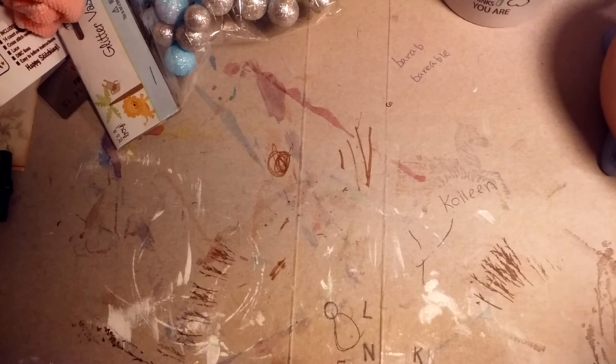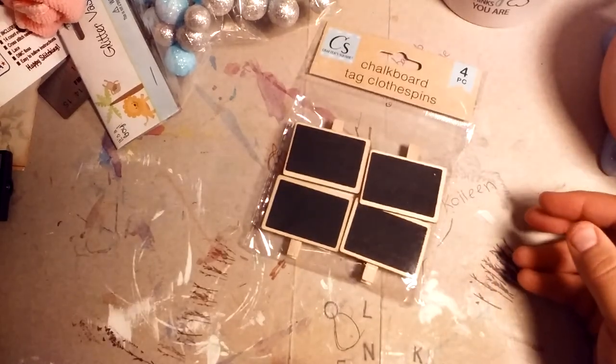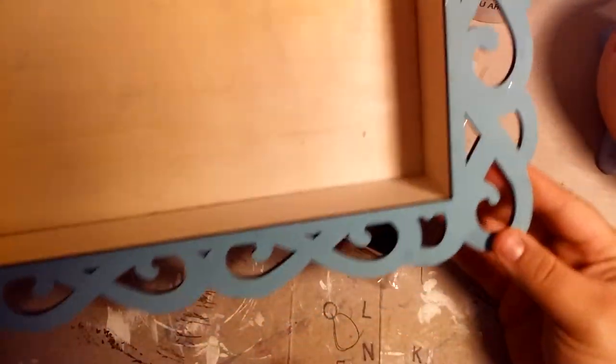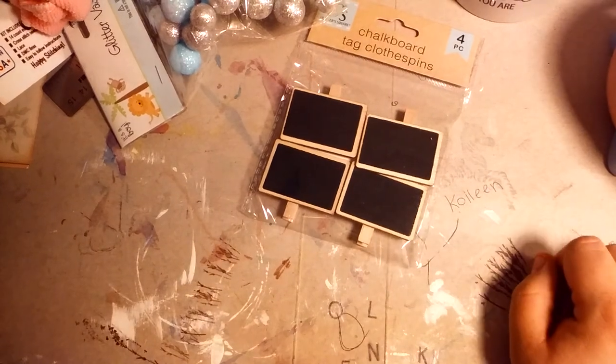These were from my mom — they're chalkboard clips. This is from my mother also — it's a shadow box. I'll have to do something with that. That was cool.